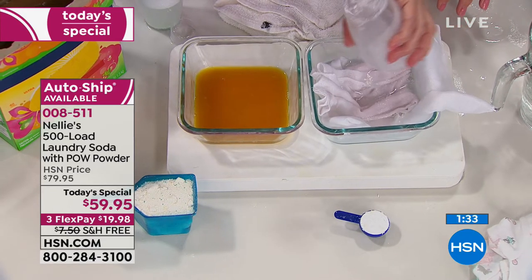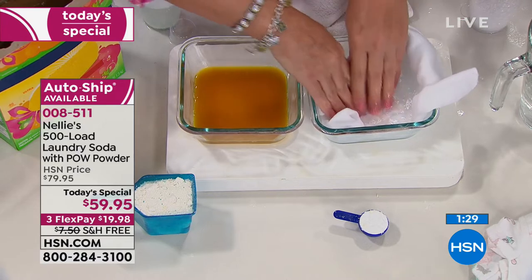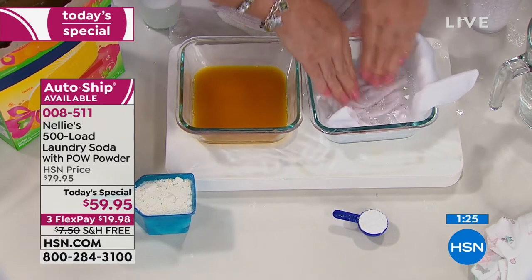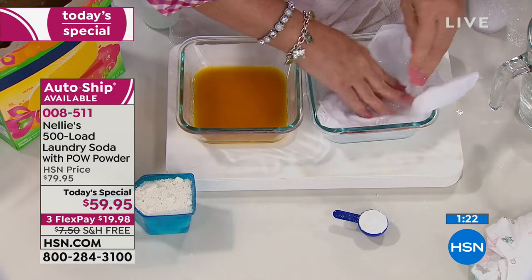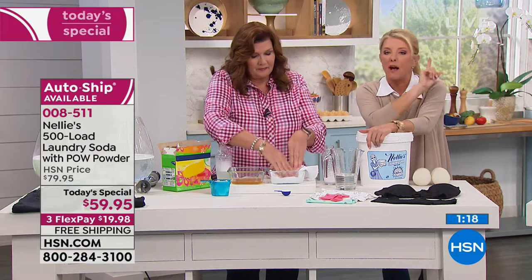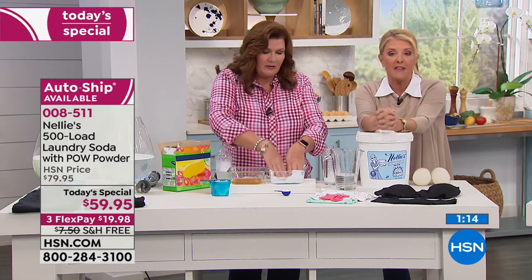Think about this — you're only spending 13 pennies per load and you're going to get better, safer, cleaner, more impressive results than using liquids or traditional chemical-filled powders. This is your night to try it because we do it once a year. At midnight, the deal is done — even if I have any left, it goes to $79, you lose the free shipping and the flex pay. We have one more airing tonight at 11 o'clock, and that's it.